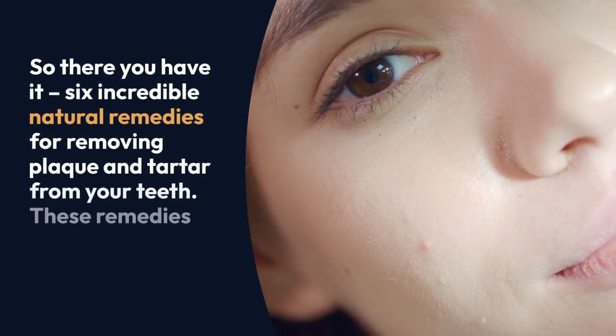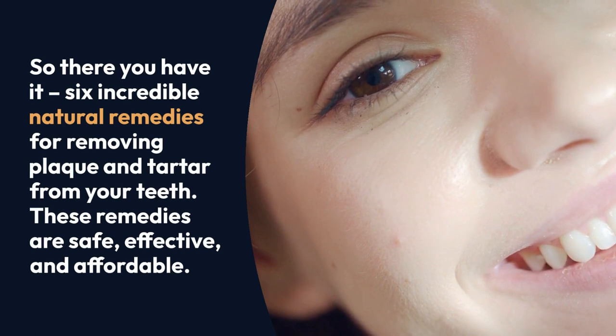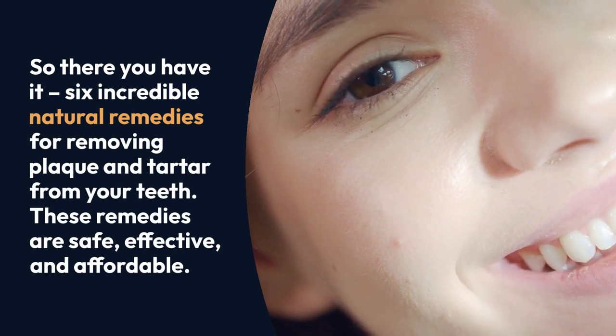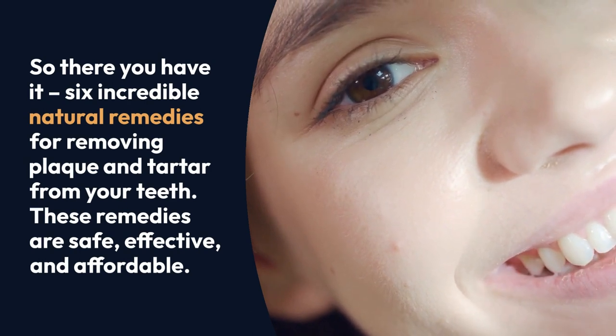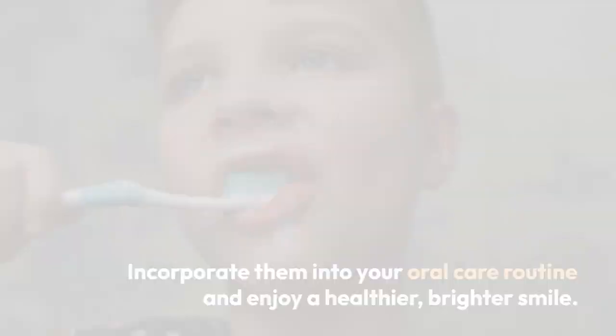So there you have it — 6 incredible natural remedies for removing plaque and tartar from your teeth. These remedies are safe, effective, and affordable. Incorporate them into your oral care routine and enjoy a healthier, brighter smile.